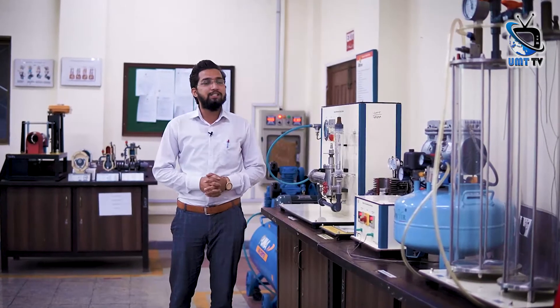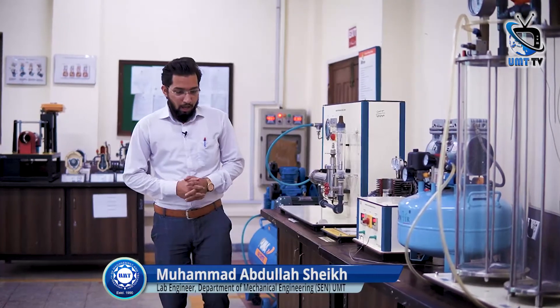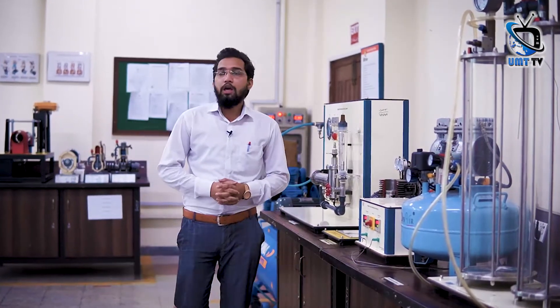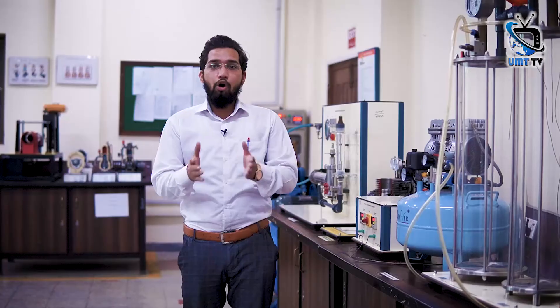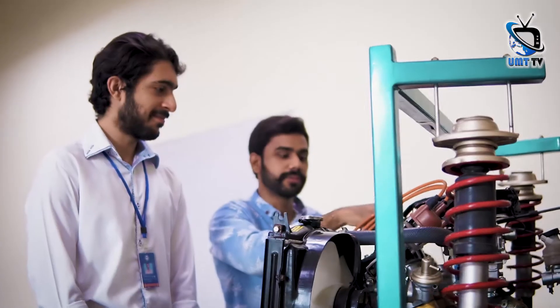We are today standing in the IC Engines and Thermodynamics Lab of the mechanical engineering department. We give confidence to the students to work in this environment — they can work as a team or individually. We have different types of expertise in this lab. When they go to industry, they can enhance their skills and show extraordinary and exceptional results, which will work for the betterment of the future as well.